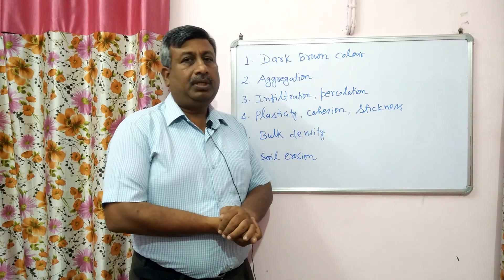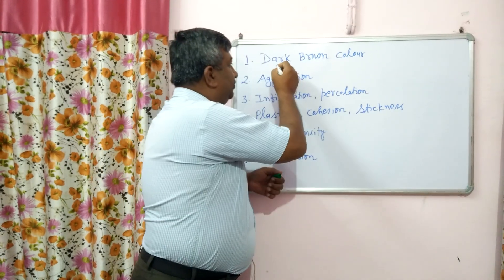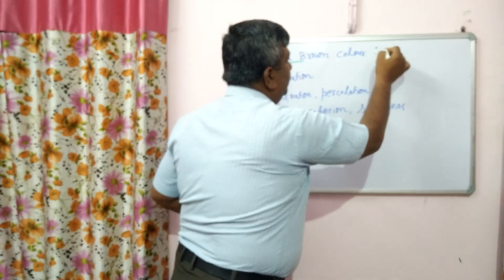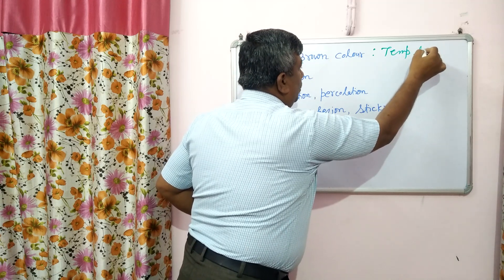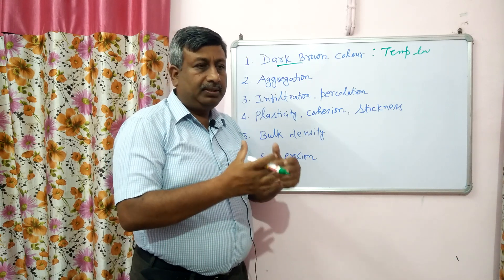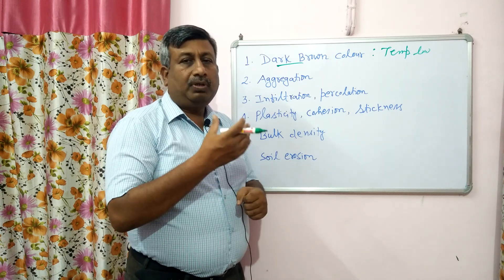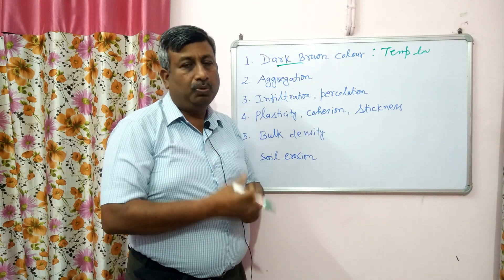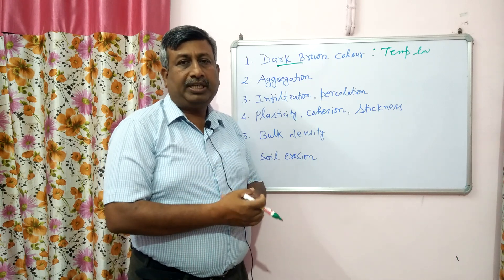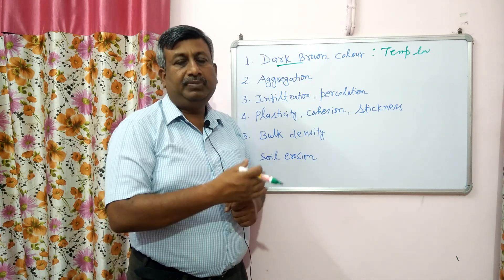Humus is a heterogeneous material and its colour is brown to dark brown. This brown to dark brown colour is very important, particularly in areas where temperature is low — that is, in temperate regions where the amount of solar radiation is low. The scientific principle is that shining objects reflect radiation, while dark objects absorb more radiation — reflection is poor for dark objects.